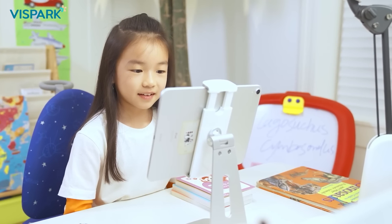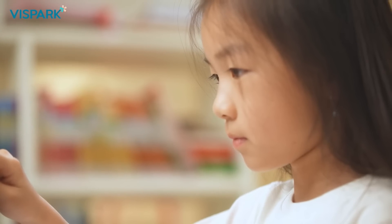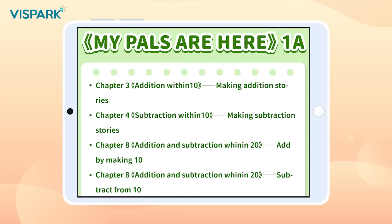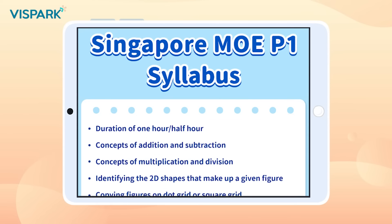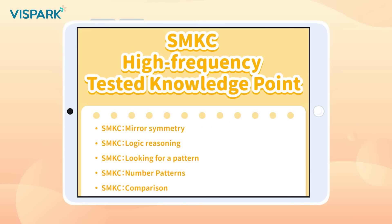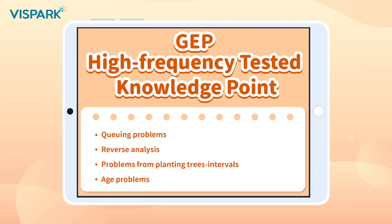We have developed a scientific learning plan for children at different stages of learning, like our K2 course, which uses the Singapore NEL guide as its basis, references the Singapore Primary School Mathematics curriculum standards, and is aligned to the Singapore MOE syllabus, public school textbooks, international competitions, and GEP high-frequency tested knowledge points.